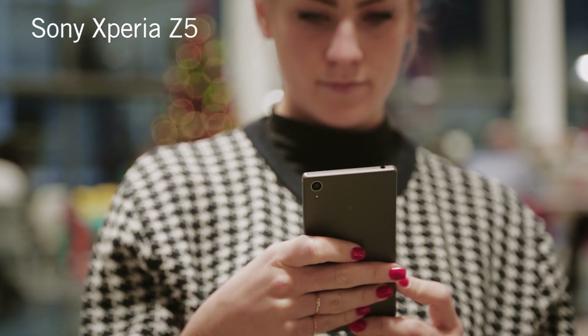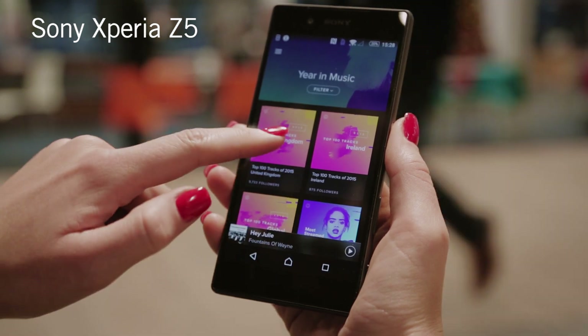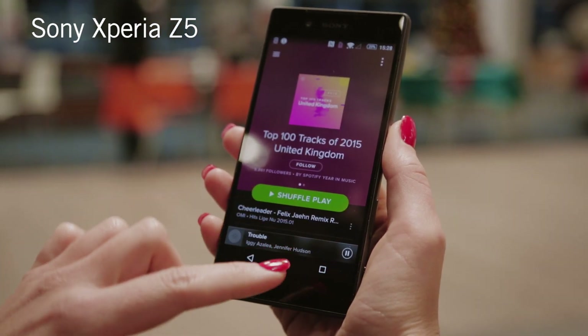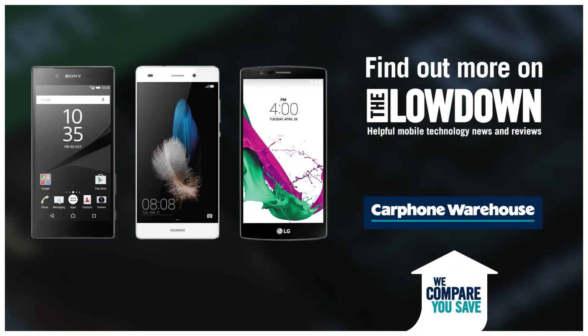Finally, we've got the Sony Xperia Z5. With front facing stereo speakers, not only will your Spotify experience be balanced, but so will movies and games. Visit us online or pop in store.